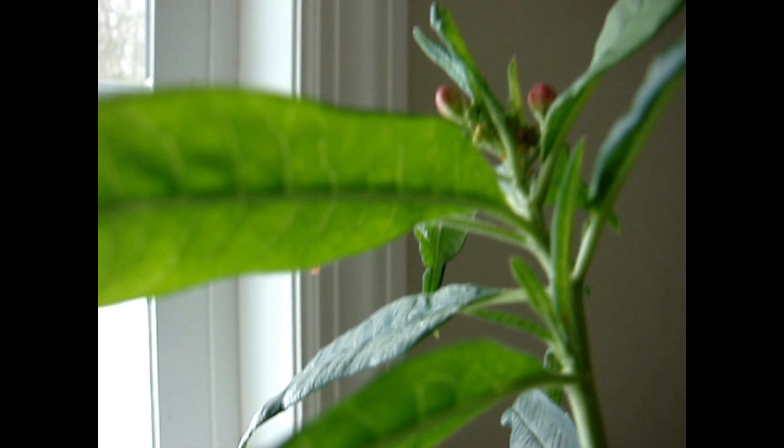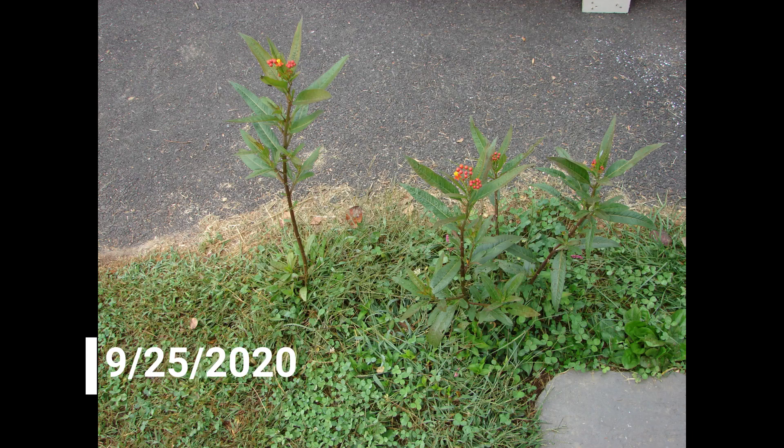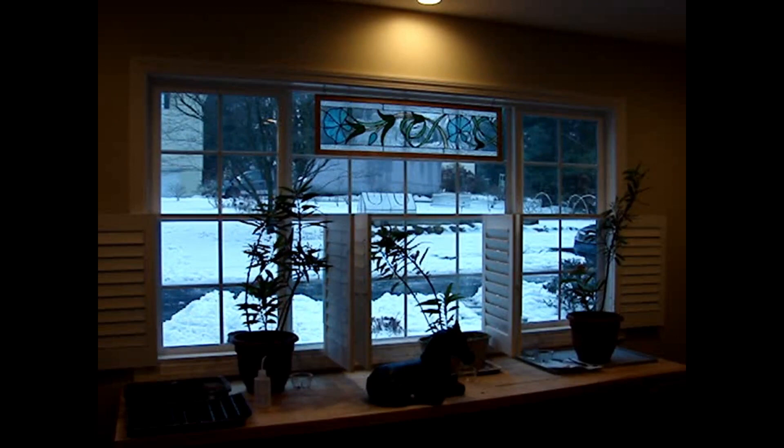These plants started naturally outside. By June 1st there were no plants, and by August 28th they had grown quite tall with no flowers. By September 25th there were some flowers but definitely no pods. So they were potted and brought inside — and this is where they are on December 21st.